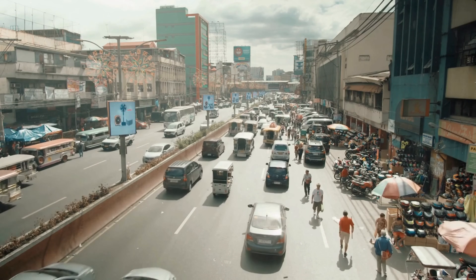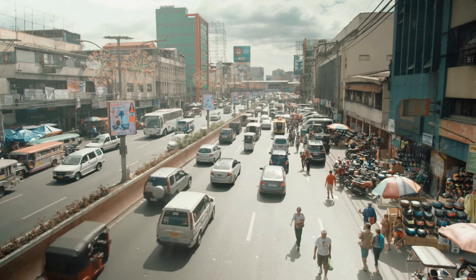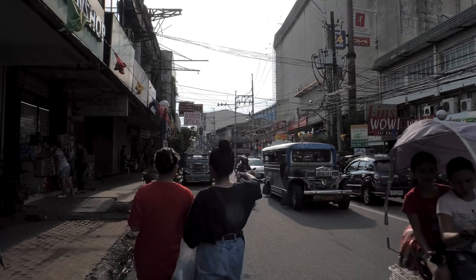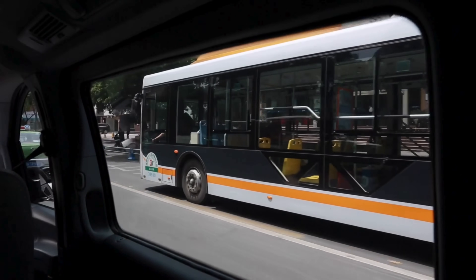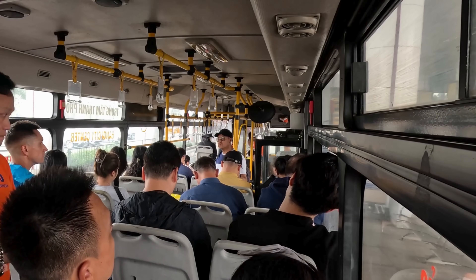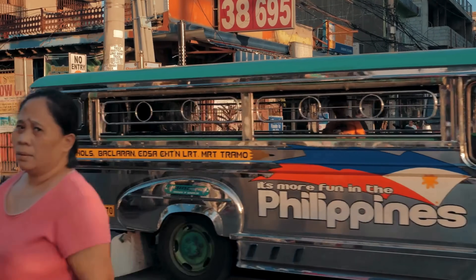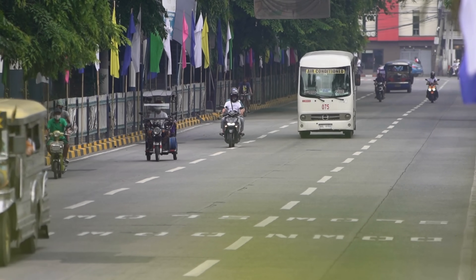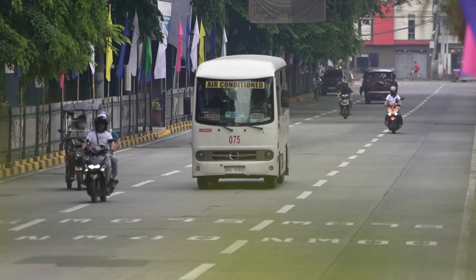If you've ever commuted in the Philippines, you've probably experienced the daily dance between jeepneys and buses. One moment you're watching a jeepney slowly fill up at the side of the road, and the next you see a bus cruising past with rows of empty seats. Or sometimes it's the other way around, with a packed bus crawling through traffic while a jeepney zips past on the shoulder. With both vehicles being such huge parts of Filipino life, it's easy to wonder which one actually carries passengers more efficiently.